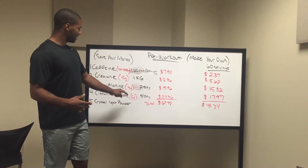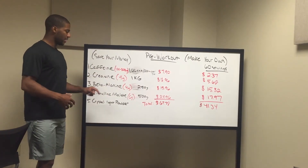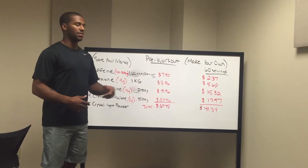Citrulline malate. This has been studied — it's not as well studied as the other three ingredients, but it's been studied and it helps you recover and it also helps you with your endurance throughout your workout.